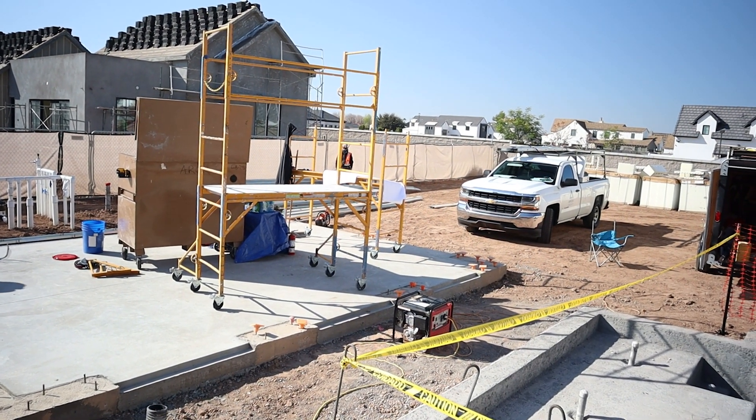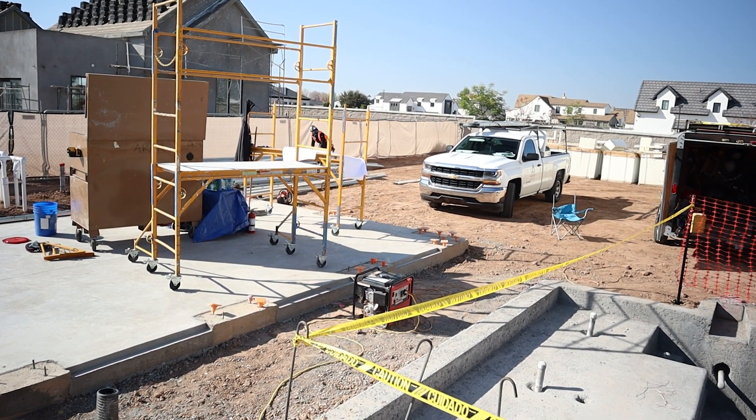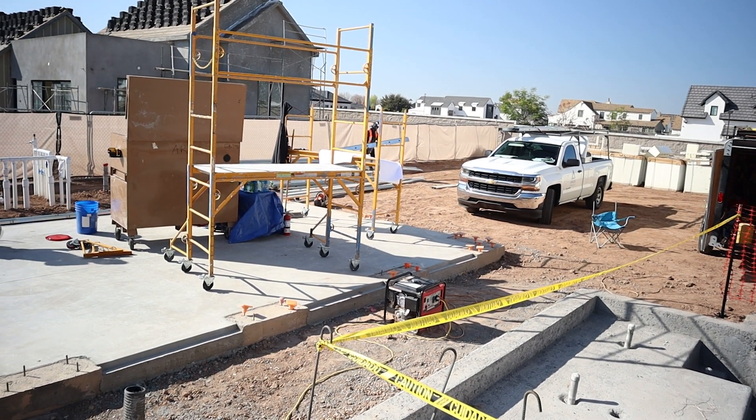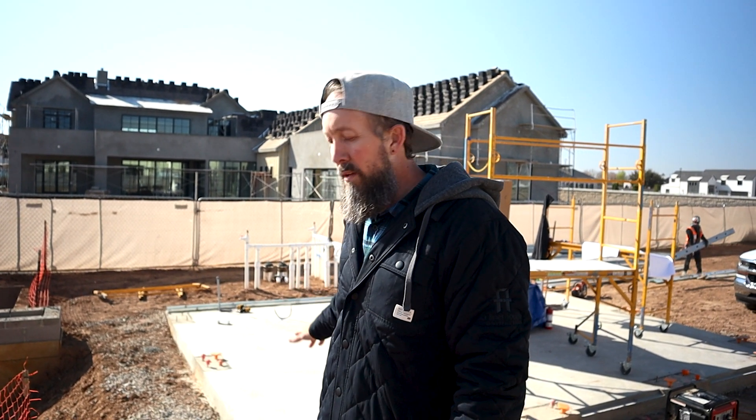Fire resistance is a big one as well. Metal framing won't ignite or contribute to fire spread, making it a safer choice for multi-story buildings. This isn't going to be a multi-story casita — this is just the pool house, an entertainment space, so we're not going multi-level. But if you're looking at apartment complexes or hotels, steel frame construction is what they do almost every time, along with ICF.